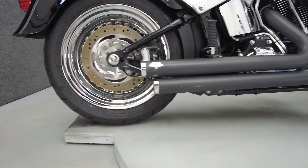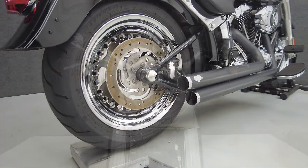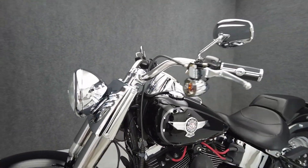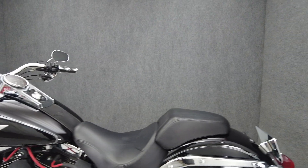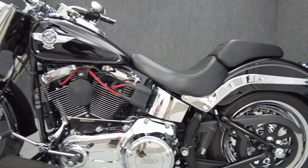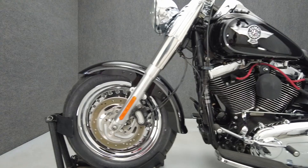The Fatboy has a bold profile and bold performance to match, standing out in a uniquely Harley-Davidson way. Powered by a 103 cubic inch V-twin motor, the Fatboy puts 98 foot-pounds of low-end torque through a six-speed transmission. It weighs in at 705 pounds and has a 26.4 inch seat height.